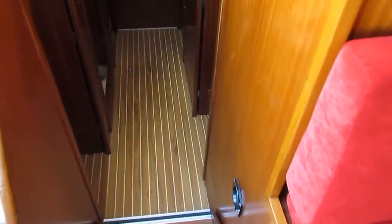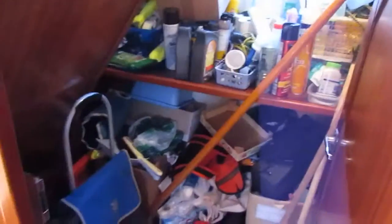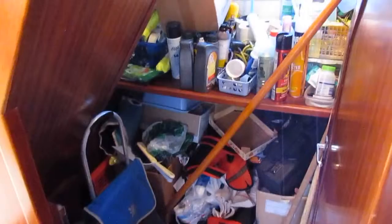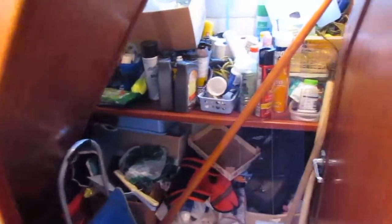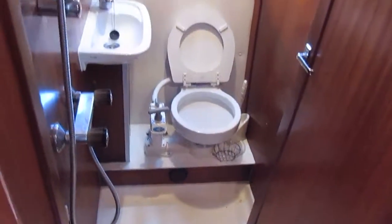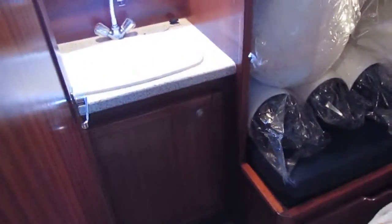Just making our way aft — down two steps. We come to an enormous storeroom, and then another heads with shower. There's also another shower with hot and cold water out on the dive platform aft.